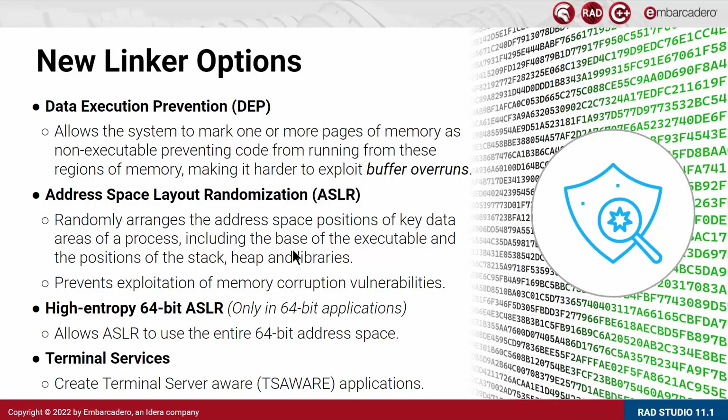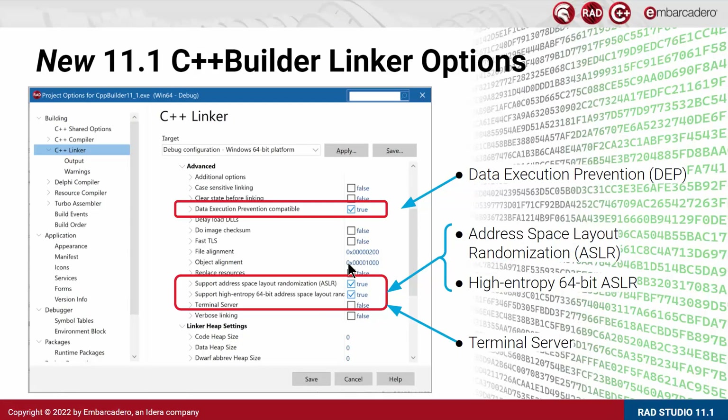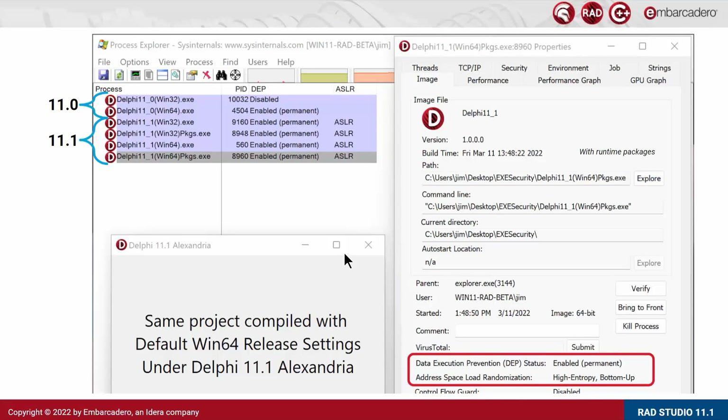There is also a high entropy 64-bit Address Space Layout Randomization option, and support to create terminal server aware applications directly from the RAD Studio IDE. These are the Delphi compiler linking options and the C++ linker options for these specific security features. If you use a tool like Process Explorer by Sysinternals, you can exactly see in the settings and configurations what you gain by default. Some of these features were available already but had to be manually enabled and were not obvious. Now we're making them easier to enable and use, and we turn them on by default.